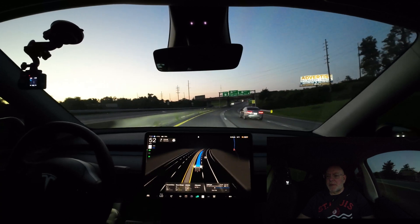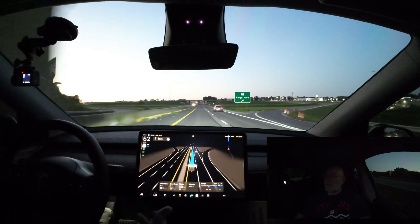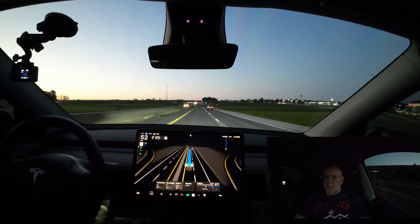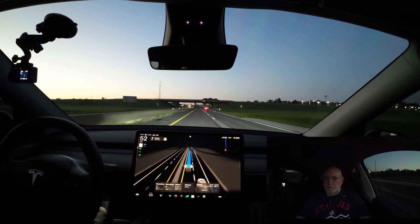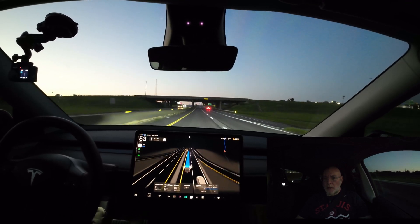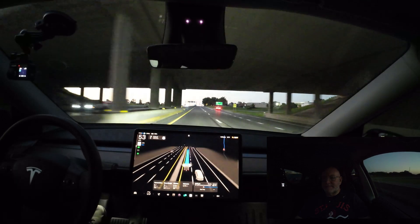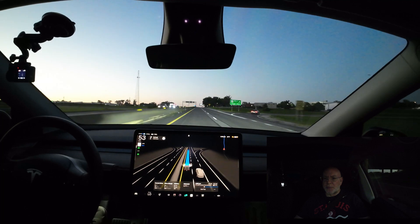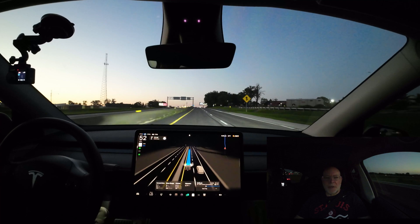The speed limit for this road is 40 miles an hour and I'm going 52 miles an hour, so it feels comfortable going this speed. Am I going too slow for traffic? Cars on the right are passing me a little bit, but I think I'm going the proper speed. I should be in the right lane though — there's nobody directly behind me.